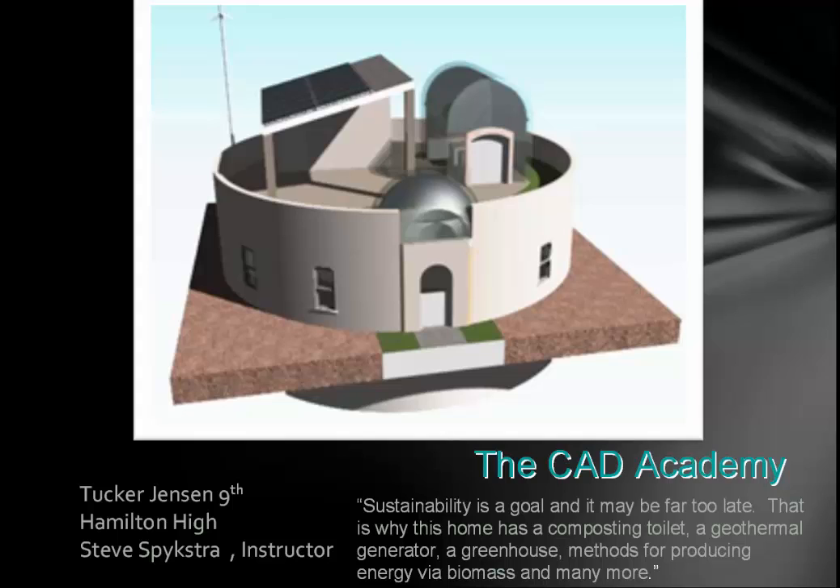This is very modernistic. Tucker Jensen says: 'Sustainability is a goal, and it may be far too late. That is why this home has a composting toilet, a geothermal generator, a greenhouse, and methods for producing energy via biomass, and many more.' He's only in the ninth grade — what a very unique and awesome design.